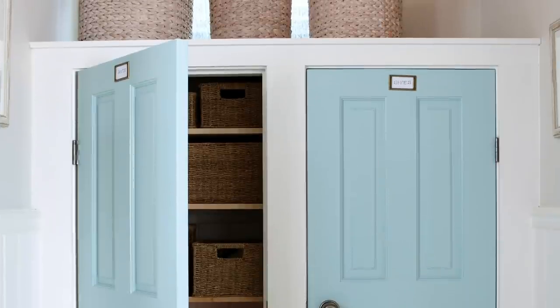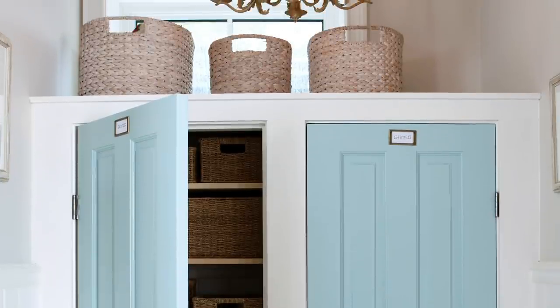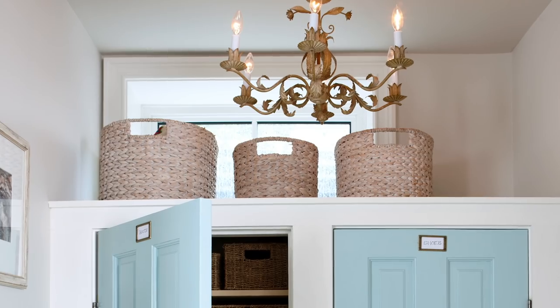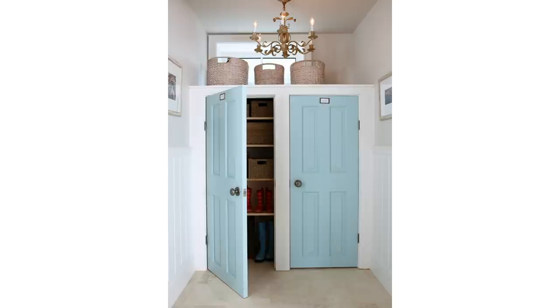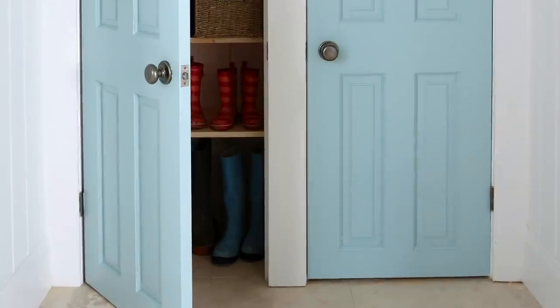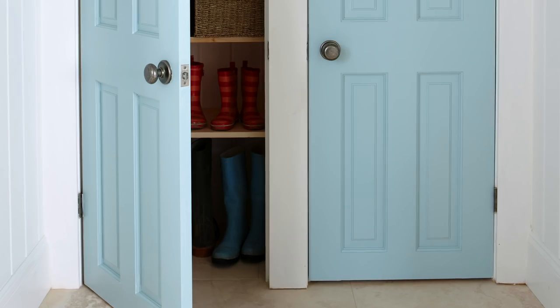What if you have a window? Because this space is on the lower level, there was a window up high — I didn't want to lose the light. So what we did was build a closet by cutting off one panel of these doors — we made shorter doors. Inside these closets, this is shoe and boot storage only. So that's experiment two with colored doors.